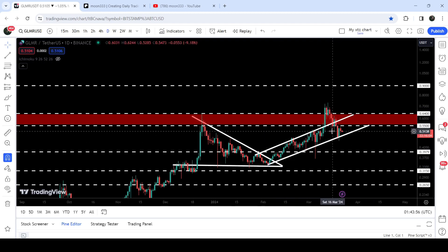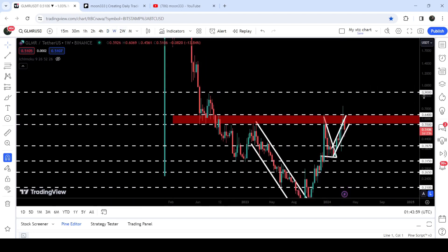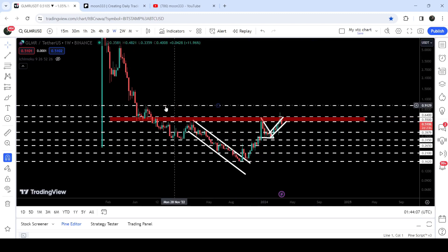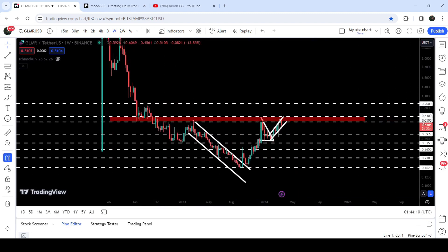In today's video we will analyze this move. I would also like to show you this very huge breakout from the long-term down channel. After the breakout, the price rallied very well but got rejected by this long-term resistance that starts from 55 cents and goes to 64 cents.